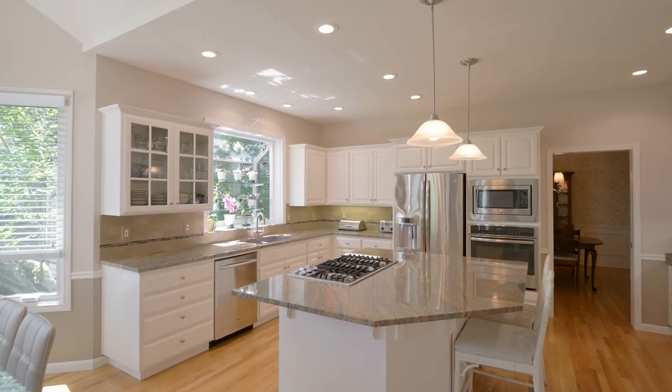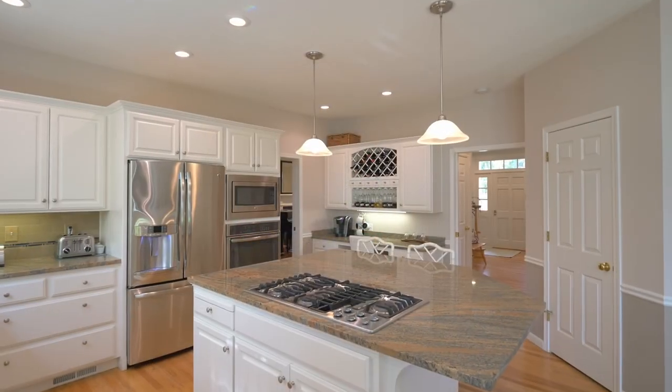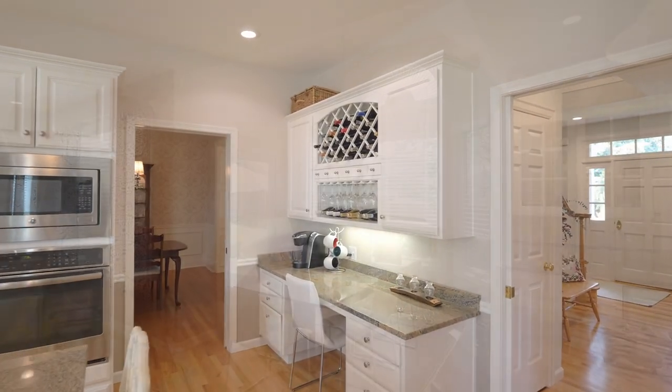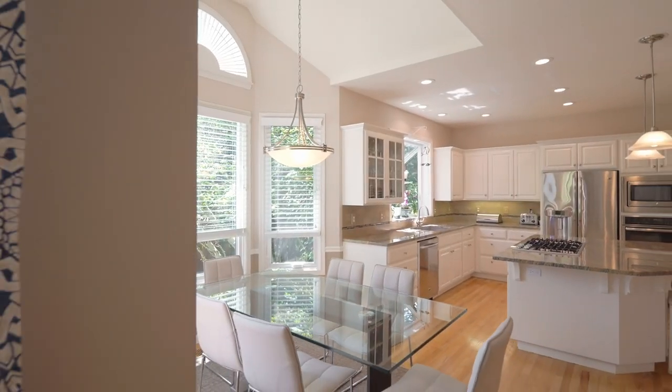In the gourmet kitchen, create your favorite cuisine while enjoying the peaceful view, large gas cooktop island, stainless steel appliances, and a built-in desk. It opens to the sunny breakfast nook and an adjacent family room.